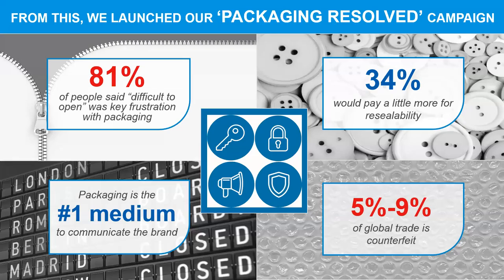That led Accentra to launch their initiative Packaging Resolved, focusing on the key themes of open, close, inform and protect. They established that the perfect pack was one that could be opened easily and resealed, providing a functional store for the contents. It would communicate the brand and contents to the consumer, while protecting the goods from damage, keeping them fresh and helping to avoid counterfeiting. These key statistics still drive their value proposition to the market today.